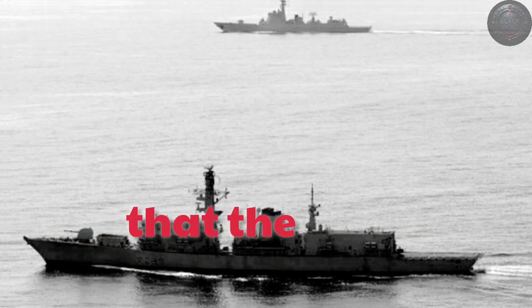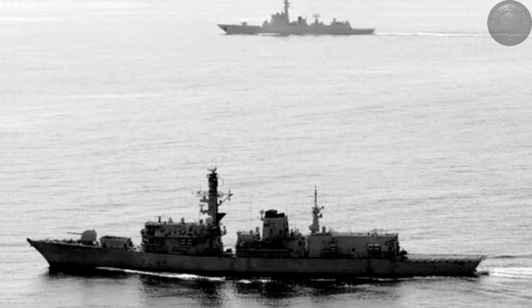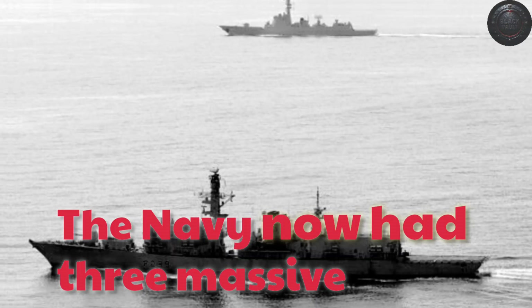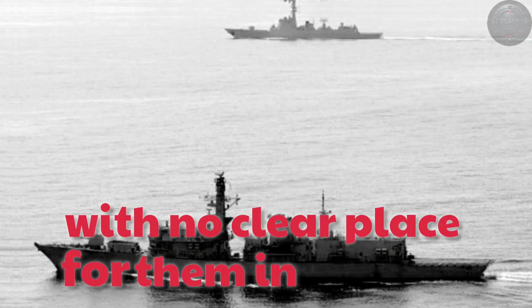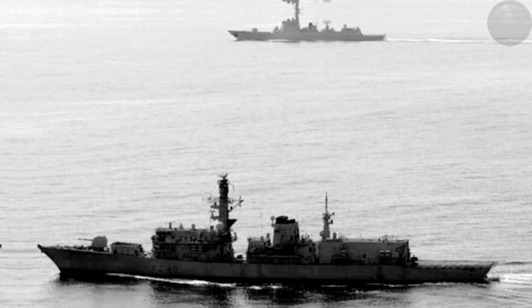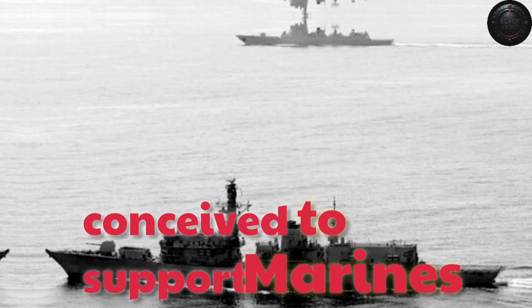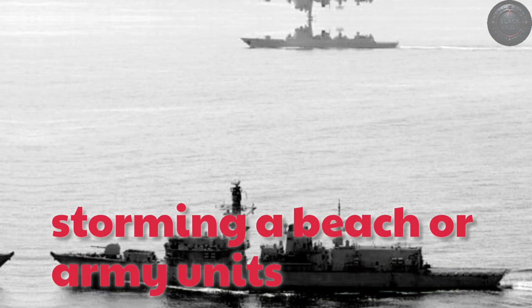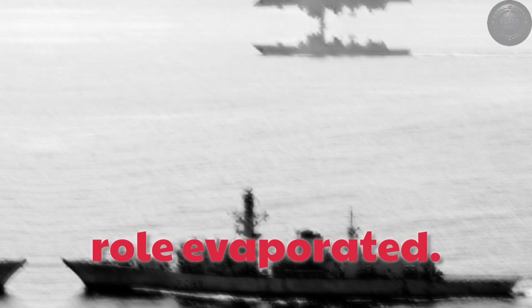Journalist Sebastian Robin wrote that the cutting-edge Zumwalt had become a ship in search of a mission. The Navy now had three massive destroyers under construction or recently delivered, with no clear place for them in established fleet doctrine. The advanced gun system had been conceived to support Marines storming a beach or army units operating near the shore. Without affordable ammunition, that role evaporated.